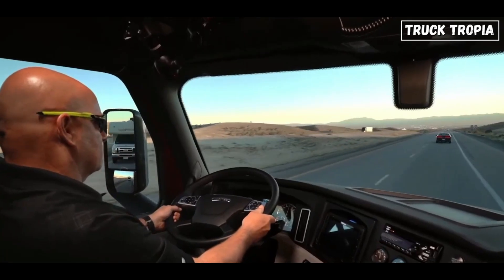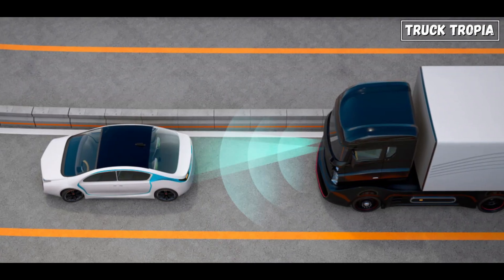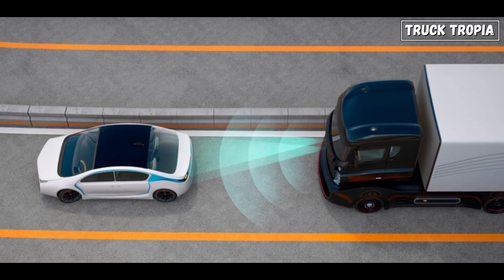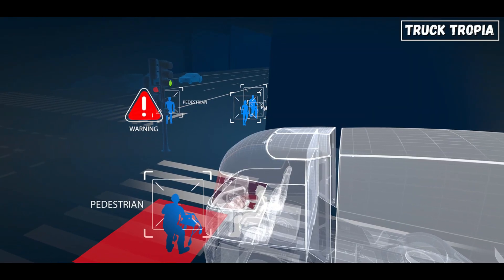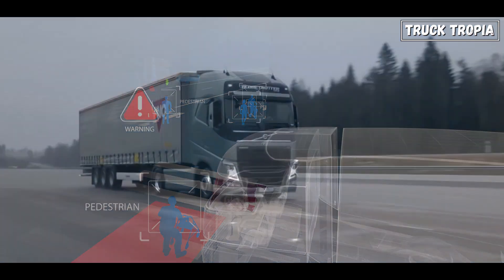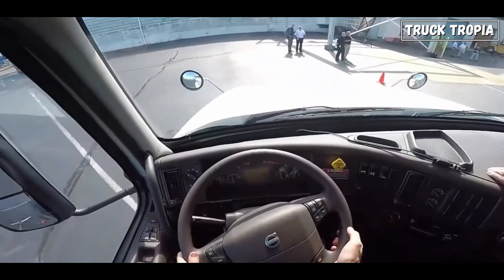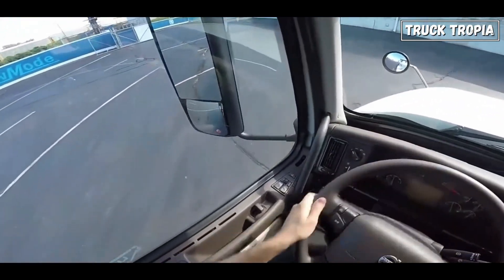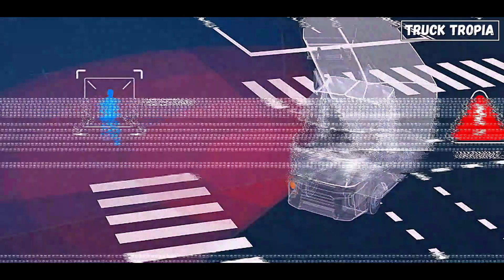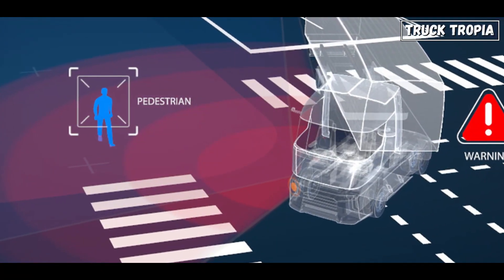This alert can be in the form of visual, auditory, or haptic feedback, such as a flashing light, a sound alert, or a vibration in the steering wheel or seat. The LKA systems go a bit further, with the capability to apply gentle steering inputs to keep the vehicle centered within its lane. Most LKA systems allow drivers to override the steering inputs at any time by applying force to the steering wheel, ensuring that drivers remain in control of the vehicle and can easily maneuver as needed.